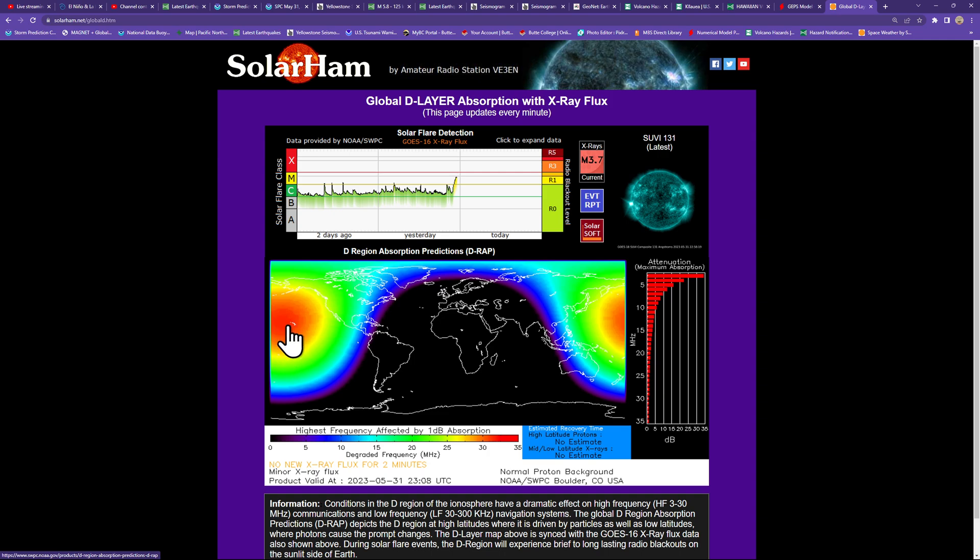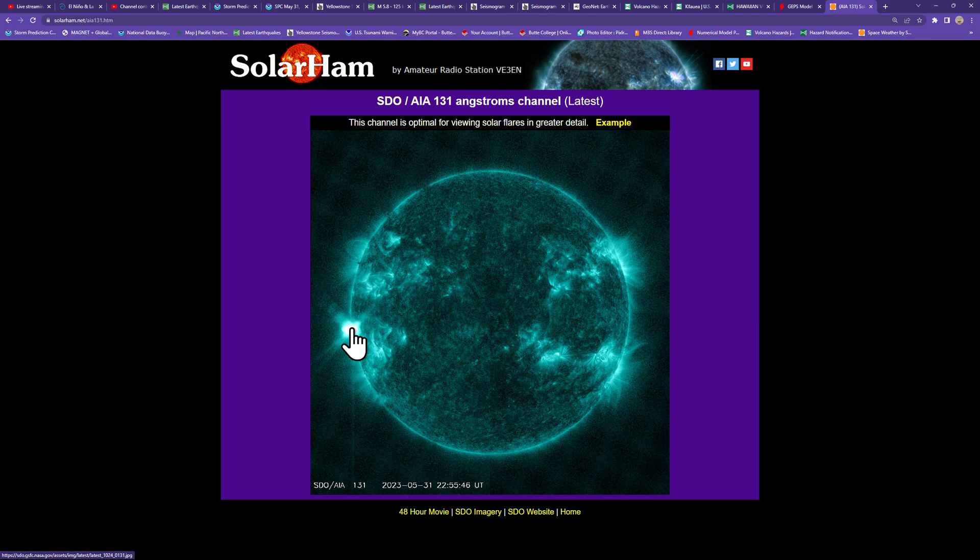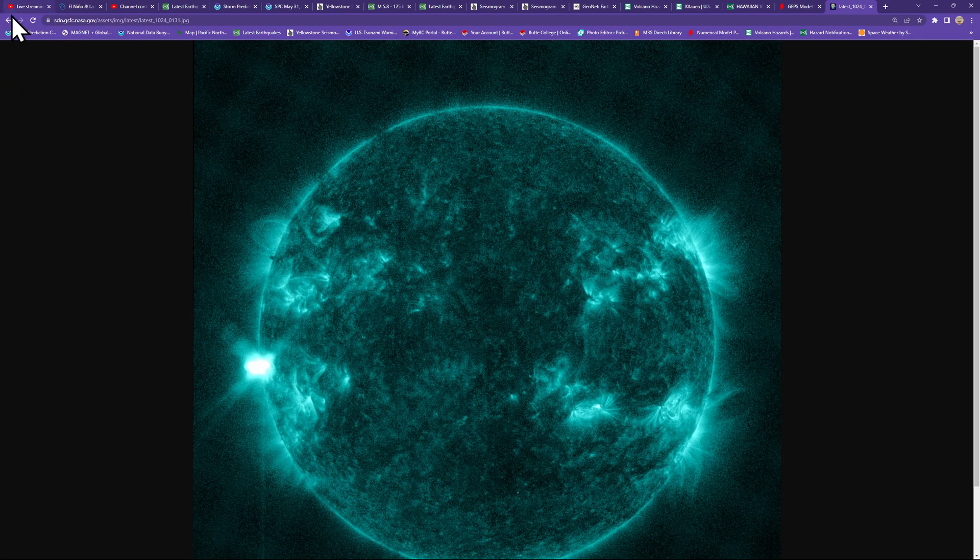Things that could be affected include high frequency communications and low frequency navigation systems, which can sometimes be impacted by these large flares. Once again, this is an M3.7 coming from the far-side sunspot, which is unnamed but has caught my interest over the past 24 to 36 hours.